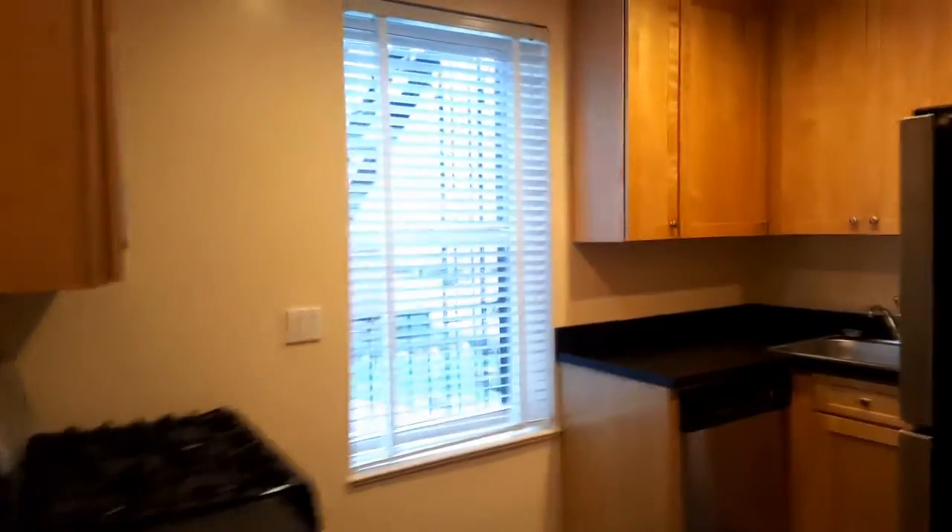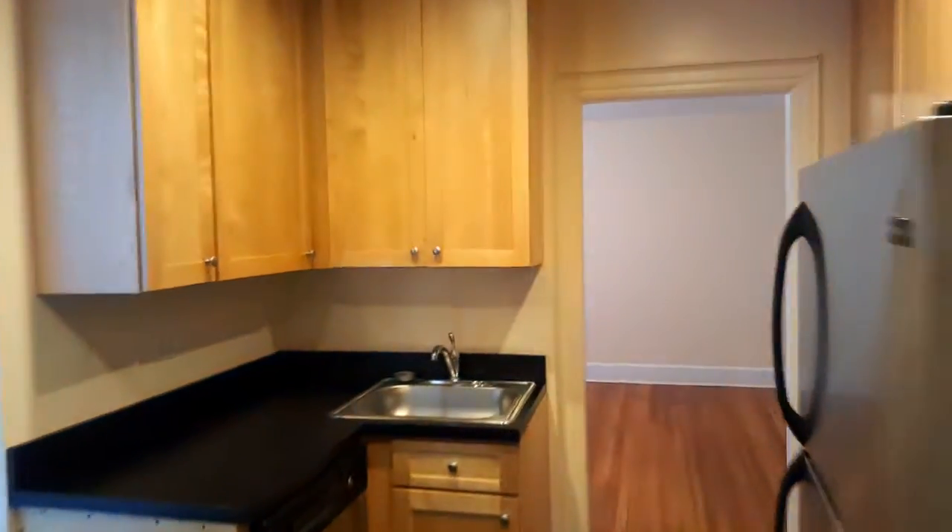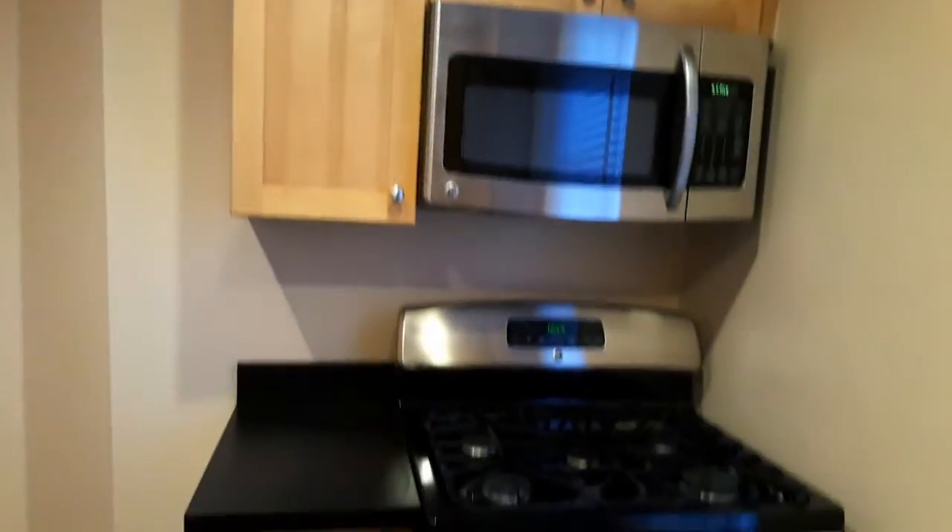This is the kitchen — beautiful kitchen. A lot of cabinets, a lot of counter space. Comes with a dishwasher, all stainless steel appliances, microwave. There's a window here.